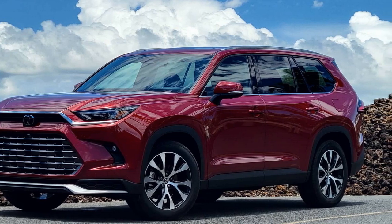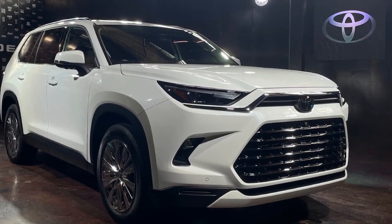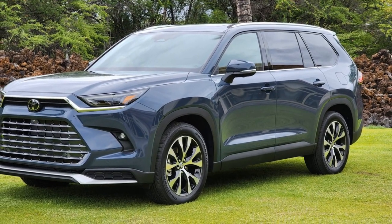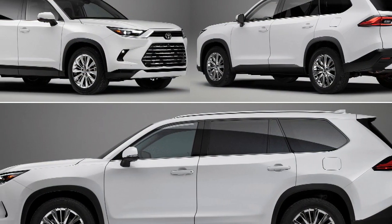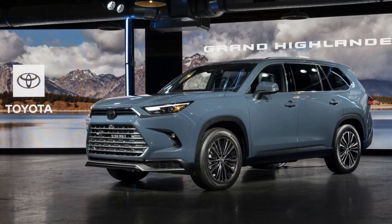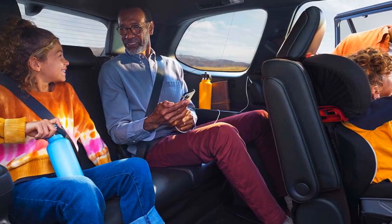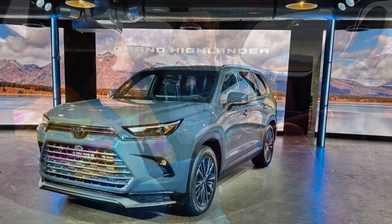5. Strong performance: Whether opting for the hybrid or gasoline engine, the Grand Highlander delivers strong performance and responsive handling, making it versatile for various driving conditions. 6. Bold exterior design: The SUV's bold and sleek exterior design sets it apart on the road, with striking LED lighting and aerodynamic features that contribute to its overall appeal. 7. Comprehensive safety: Toyota's Safety Sense suite includes a wide range of driver assistance technologies, enhancing overall safety through features like adaptive cruise control, lane departure warning, and more.